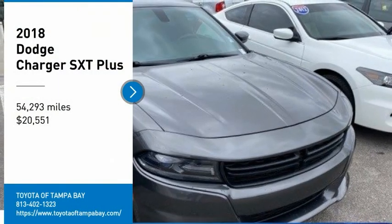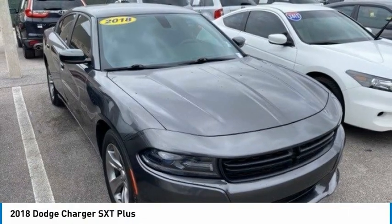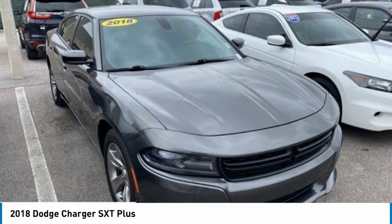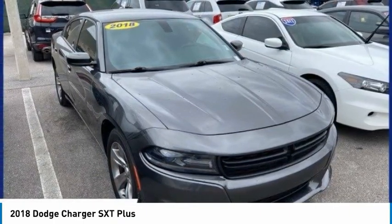We are pleased to show you the 2018 Charger. It injects some versatility, comfort and sophistication into your muscle. The Charger is a powerful sedan that excites at every turn.